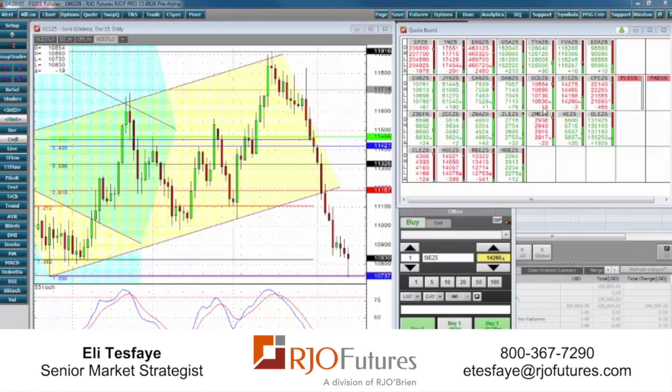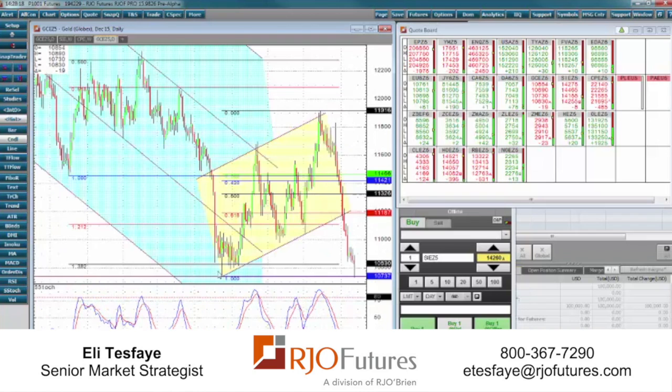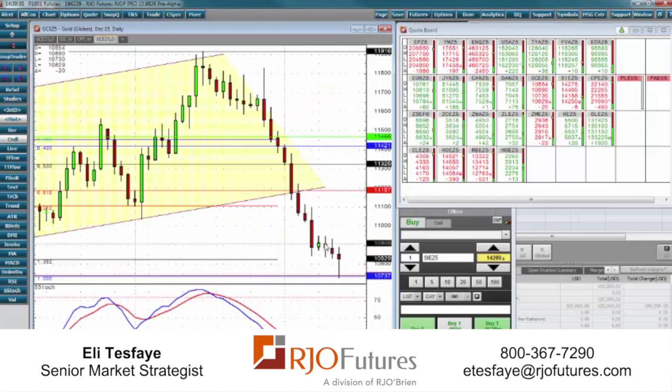Gold is down a dollar ninety, with the lowest at 1073. If you're looking at the long-term chart — I've had this chart up for a long time just to show you the progression of the market — we've got a double bottom situation going on here from the July 2015 low, and this candlestick that's forming here is a spinning top.